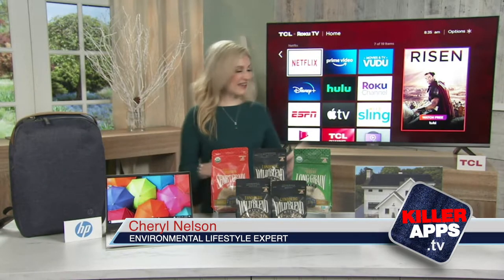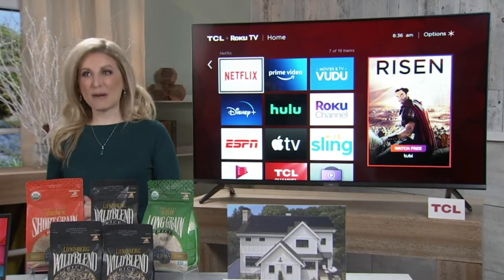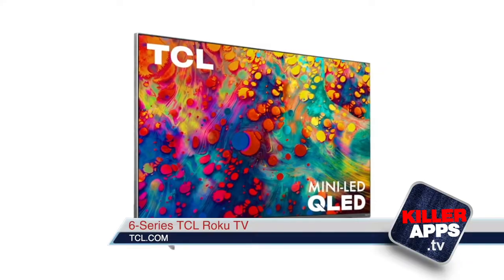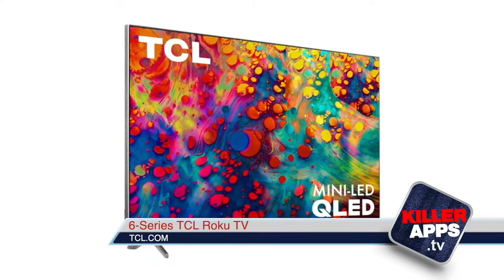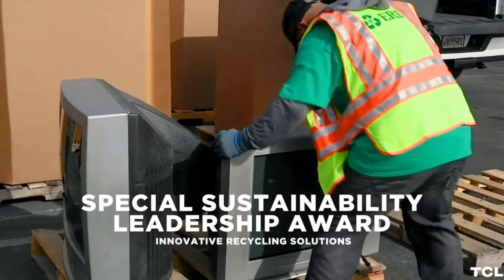Quality does not have to be compromised, like this 6 Series TCL Roku TV, a top pick of mine. It not only features advanced technology like mini LED and QLED picture, but it's also built to be more energy efficient and safer to disassemble for easy recycling.